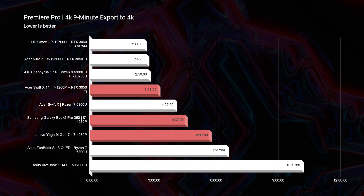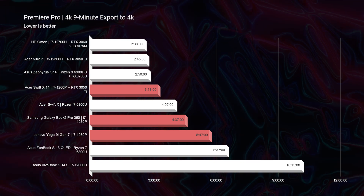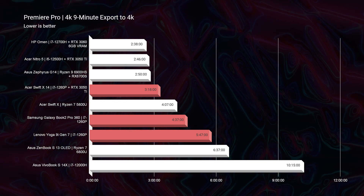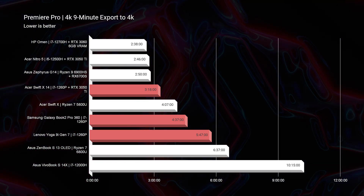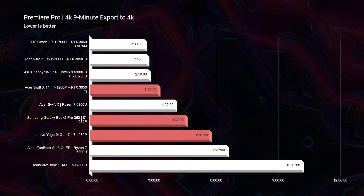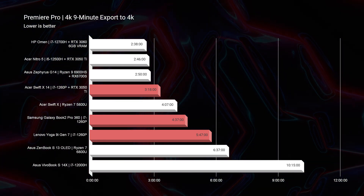Looking at export times, the dedicated GPU laptop is going to be slightly better but again, not by much. We see 318 seconds out of the Acer Swift X, 437 seconds out of the Samsung Galaxy Book 2 Pro 360, and 547 seconds out of the Lenovo Yoga 9i. There is more than a two-minute difference between the Yoga 9i and the Swift X, which is quite substantial if you're exporting a 30-minute video versus the nine-minute example used here.